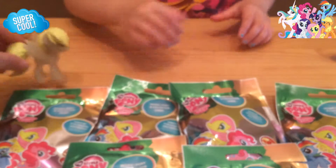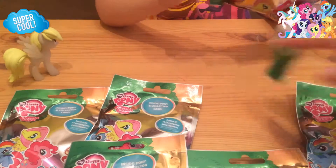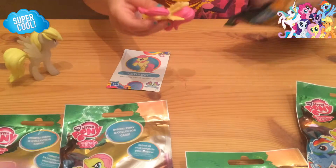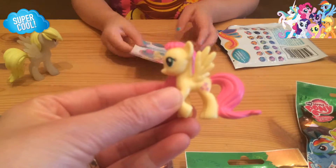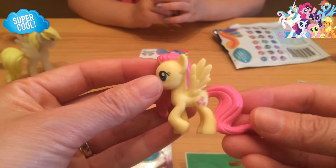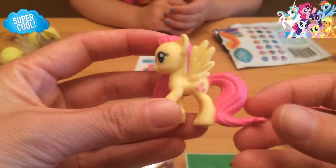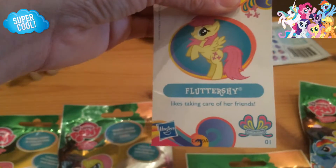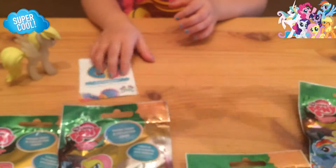Let's set that one down and go ahead and open up the blind bags. I got Fluttershy! Ooh, it's Fluttershy. The first blind bag is Fluttershy. I don't think we have her. Yes, we do — we have her from Wave 10, so I don't think we have her in Wave 11. So that's cool. Here is her card: Fluttershy likes taking care of her friends. She sure does. Go ahead and open up another one, Lenny.